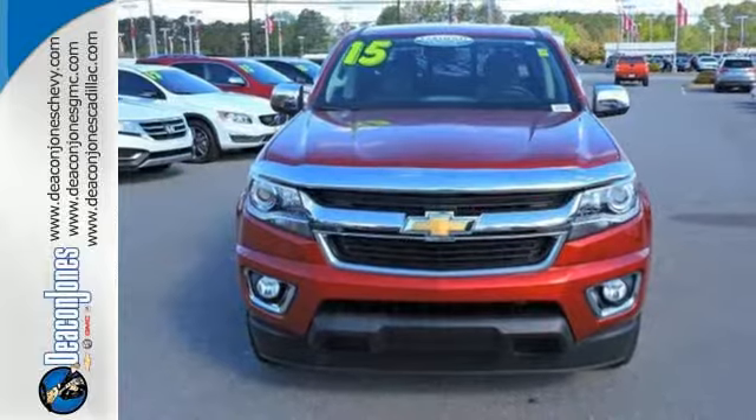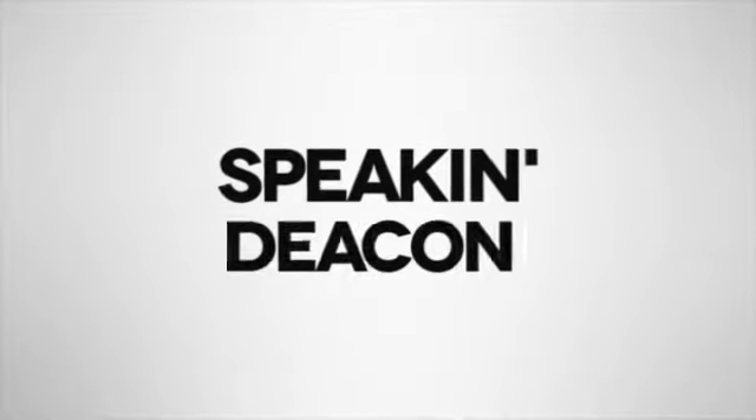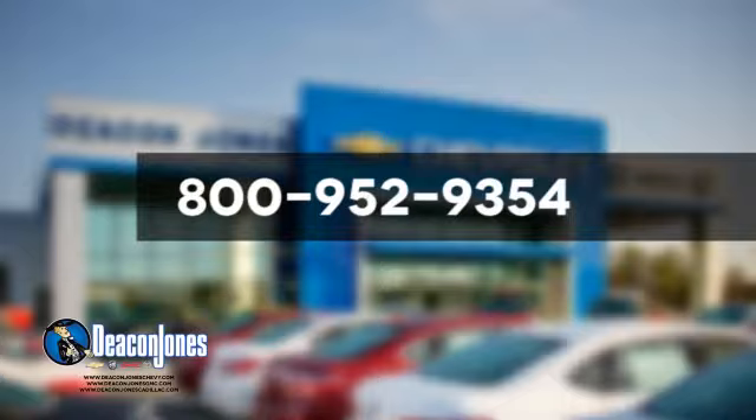Come take this bold pickup for a test drive today. Speaking Deacon. Visit Deacon Jones Chevrolet Buick GMC Cadillac today. Give us a call at 800-952-9354.